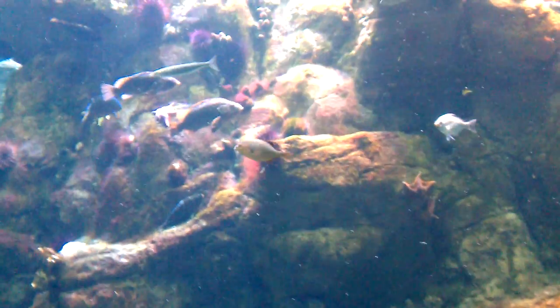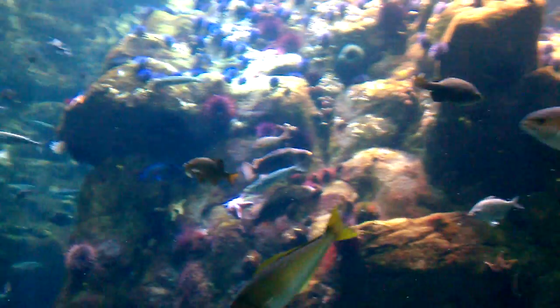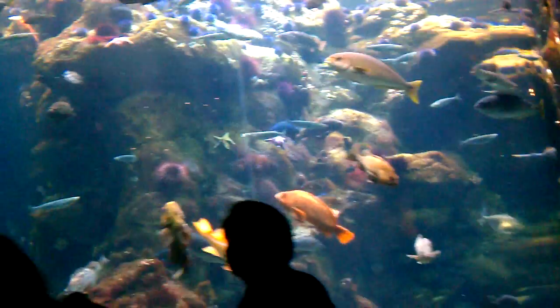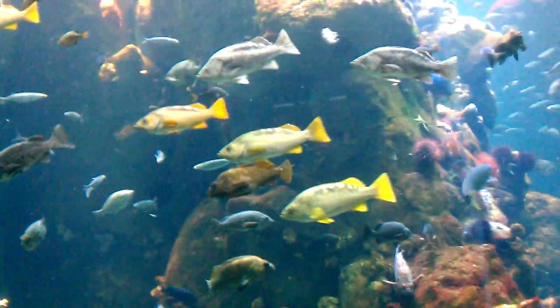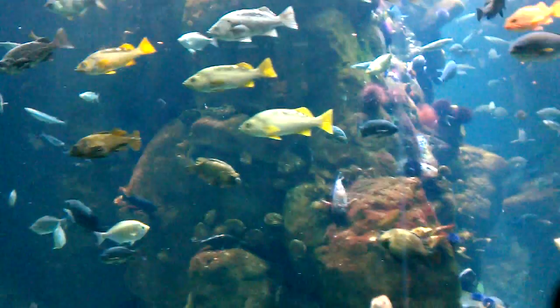And this is another huge tank, separate from the rest of the exhibits. It's called the Philippine Coral Reef, and it includes fish like upside-down jellyfish, flashlight fish, and garden eels. I think there are over several hundred species of fish in this particular coral reef.